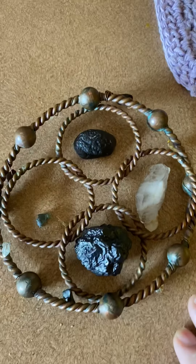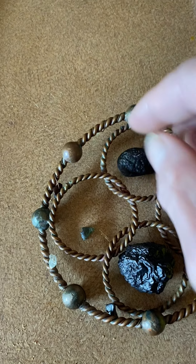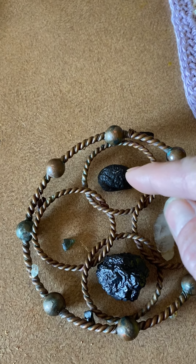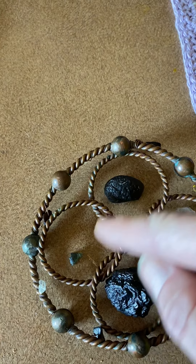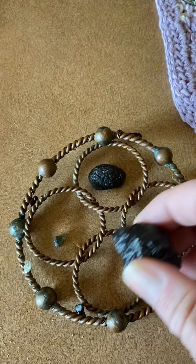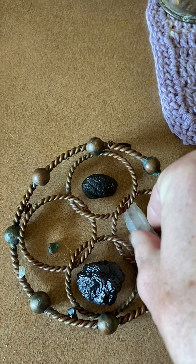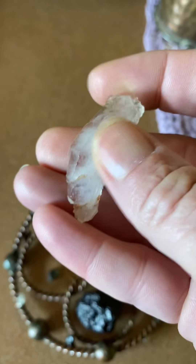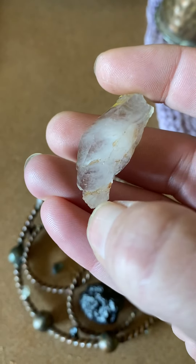Inside these rings I have saphradite, moldavite, and a prophecy stone. Saphradite is actually higher than moldavite as far as energy goes. The prophecy stone is absolutely off the charts for energy — it's intense. And then this little guy I found in Arkansas while I was digging for crystals. It looks like an elongated skull — there's an eye, a nose, a mouth, and a chin.